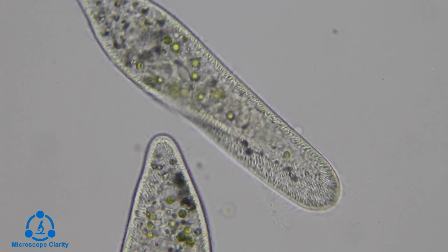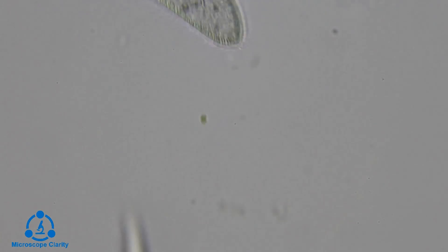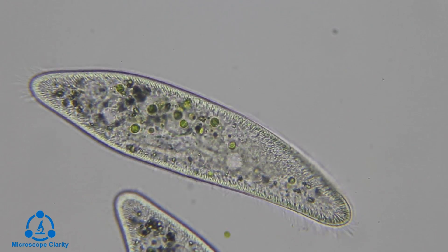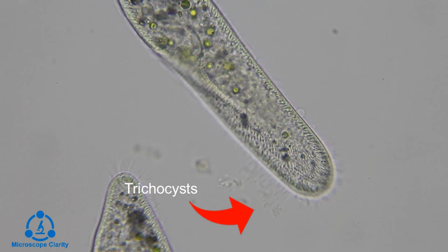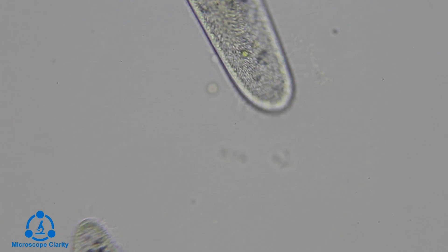Trichocysts are located at specialized cortical sites and there are typically about a thousand per cell. When the paramecium is attacked, these little filaments are fired at the attacker to try to thwart the attack.